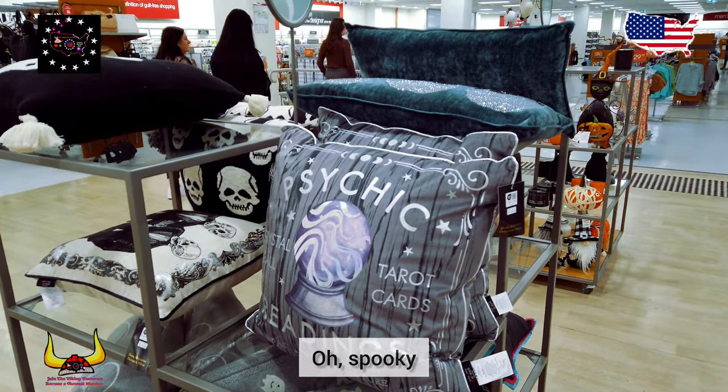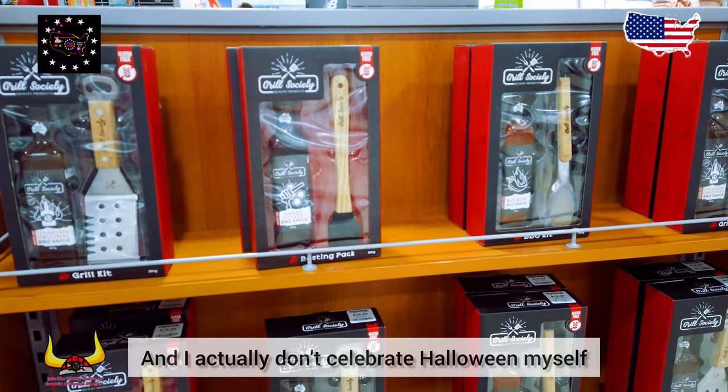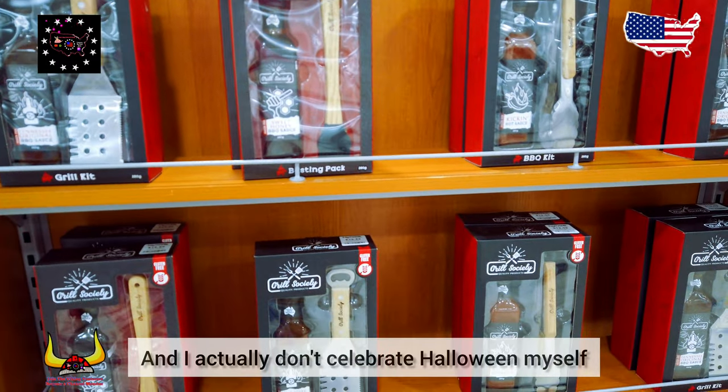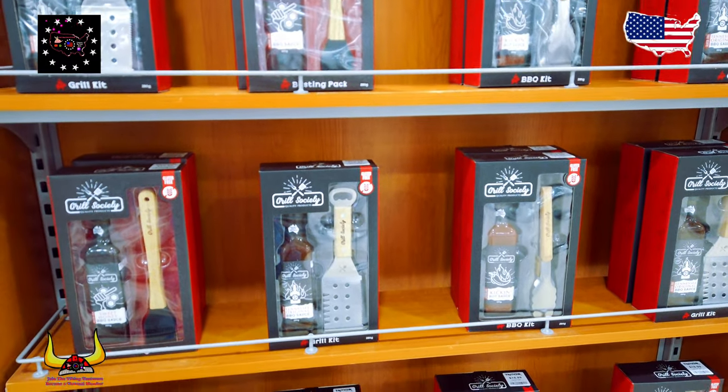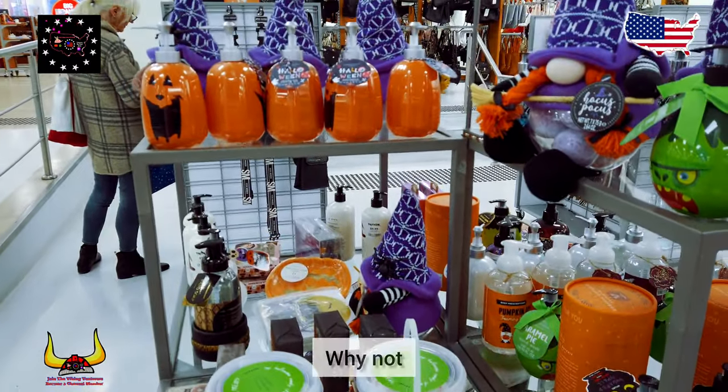Oh spooky! Well, I don't really like tarot cards very much and I actually don't celebrate Halloween myself, but I thought I'd show you all around anyway — why not!